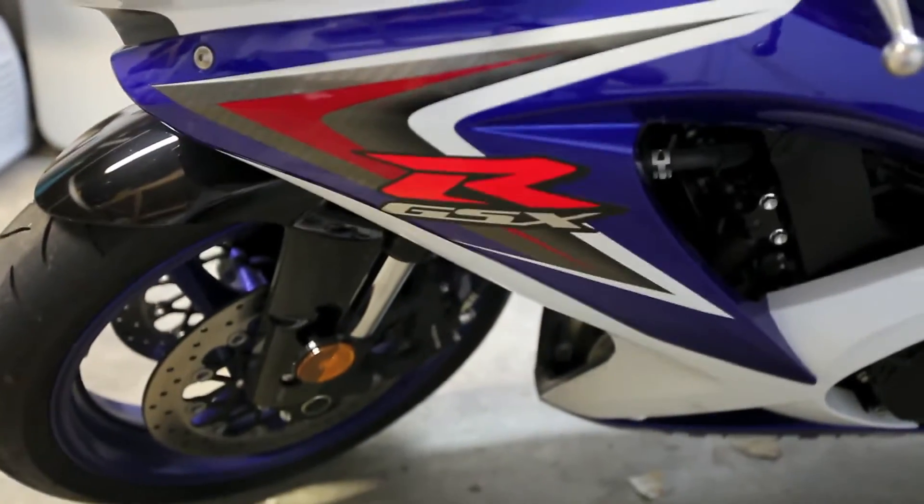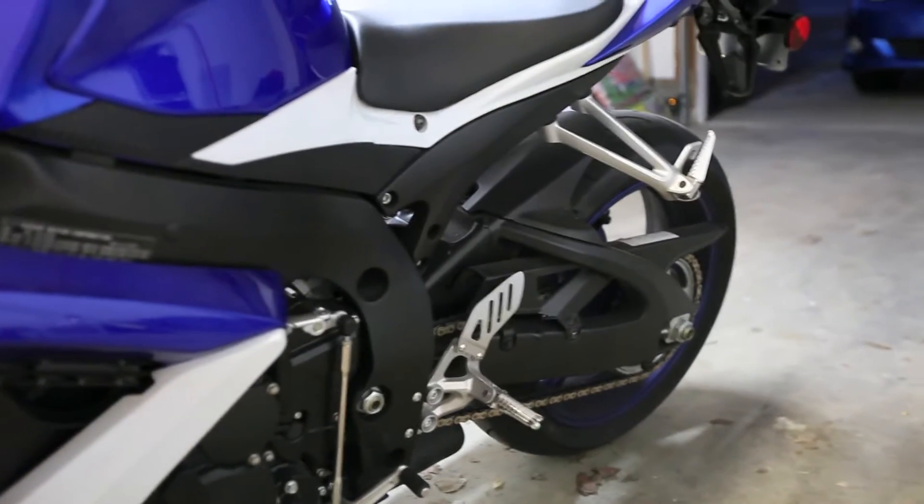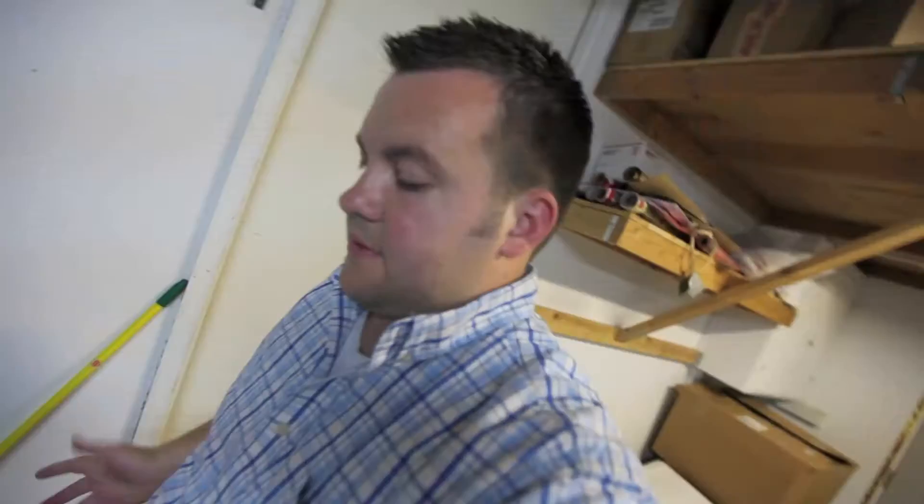Five years ago I wrecked a Yamaha R1 — a used one. It was a 1,000cc bike, way too much power. Most people will tell you not to get a 1,000cc bike to begin with because it's too much power to learn on. So with the 750, like this one, it's a step up from a 600 because I'm a bigger guy, but it's not quite the kill-me power of a 1,000. It's a good compromise.